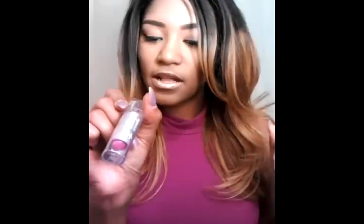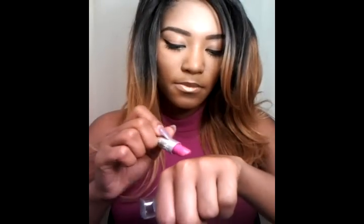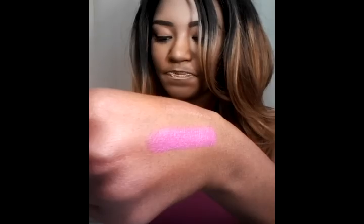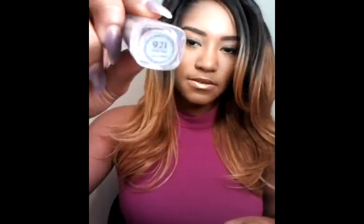Something else I've been loving is this lipstick I got from my local beauty supply store. It was a dollar. The color is 921 Pink Tint and it's by Nika K. It's just a really pretty pink and it's so pigmented — this was only a dollar, you guys.